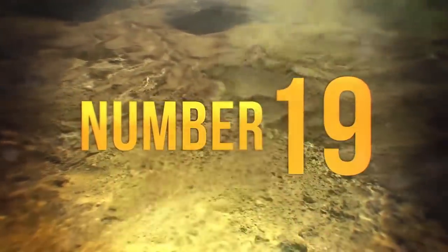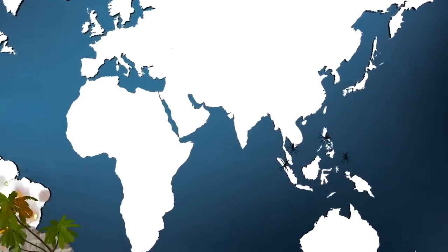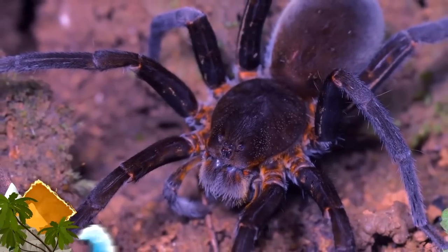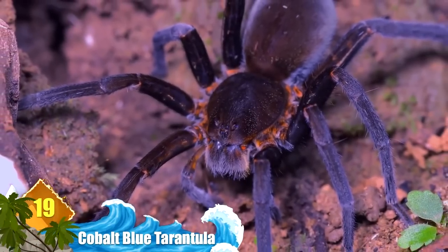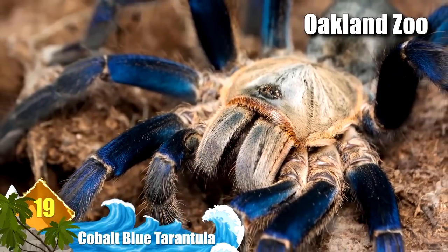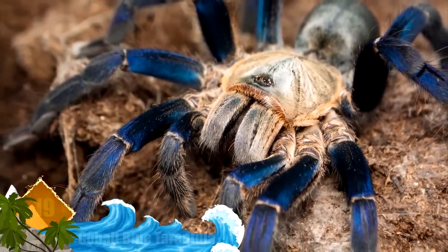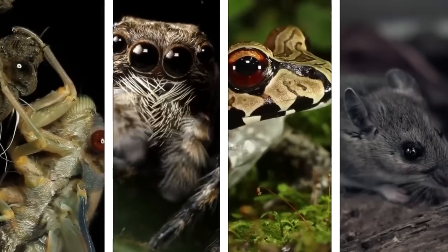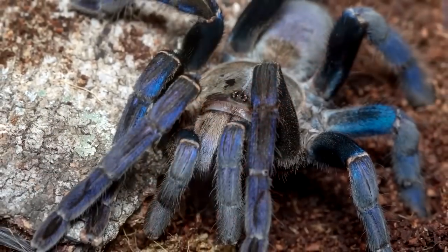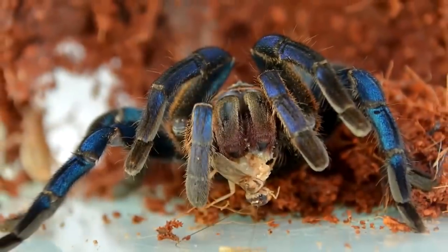Number 19: Cobalt Blue Tarantula. Found in the tropical rainforests of Southeast Asia, this is a medium-sized species of tarantula distinguished by its iridescent blue legs. According to the Oakland Zoo, the blue cobalt can go for extended periods of time without food. A swift and aggressive hunter, it preys upon insects, other spiders, amphibians, and mice, delivering a paralyzing toxin before dragging the meal back to its burrow to feast.